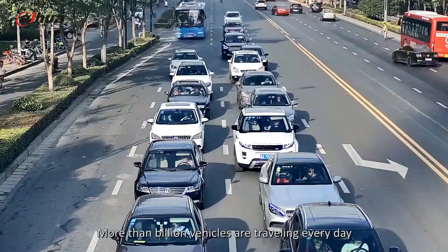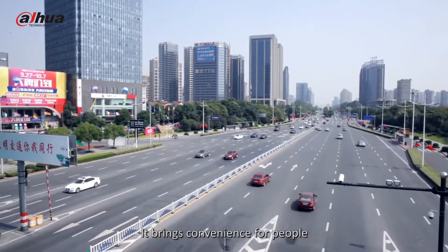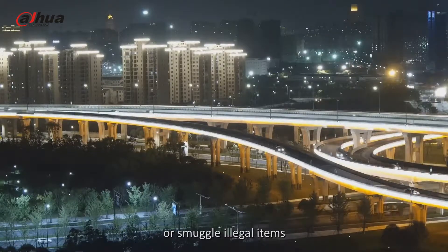More than 1 billion vehicles are traveling every day. It brings convenience for people, but on the other hand, terrorist and criminal organizations may use vehicles to hide or smuggle illegal items.